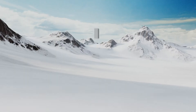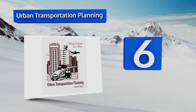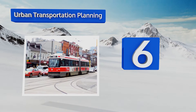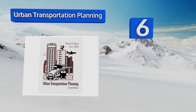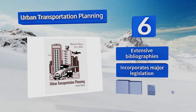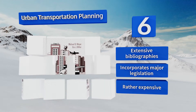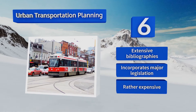Moving up our list to number 6, Urban Transportation Planning is all about the complex problems that go into designing a modern transit system. It addresses the good and bad aspects of various models and backs up its information with excellent charts and graphs. It includes extensive bibliographies and incorporates major legislation. However, it is rather expensive.